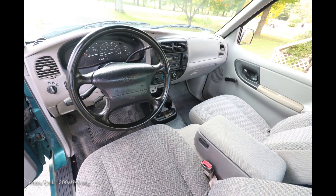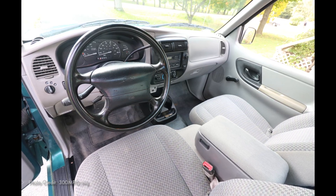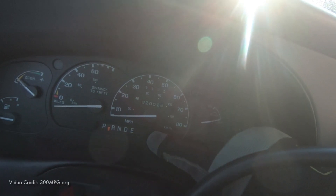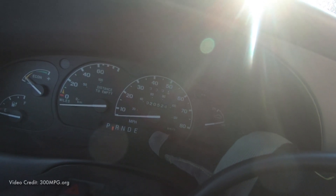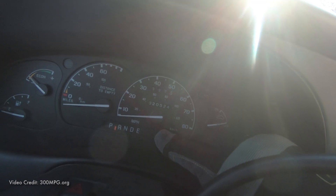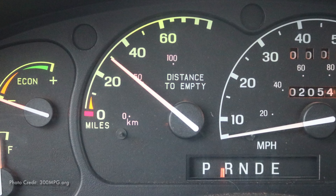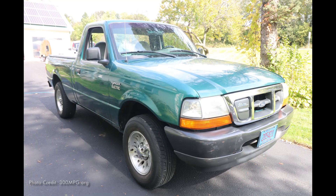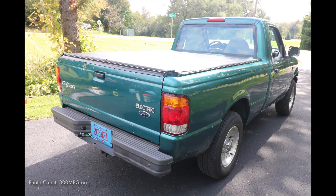Inside the cab, again, it looks nearly identical to the gas Ranger, right down to the manual crank windows. A few minor details are different, like the gear selector having an E-drive mode, and instead of a tachometer, there's a range remaining gauge. This was a rear-wheel drive, standard cab pickup — essentially just a basic stock pickup, except that instead of a gas engine, it had an electric motor.